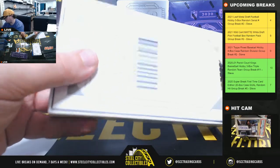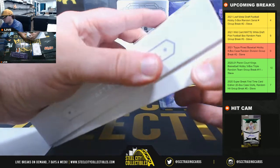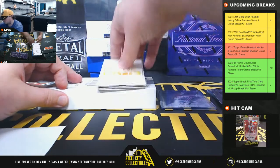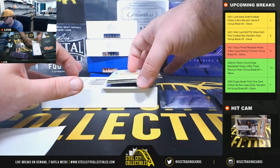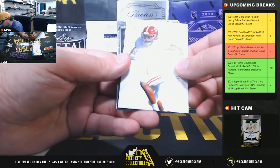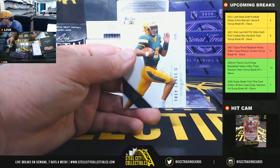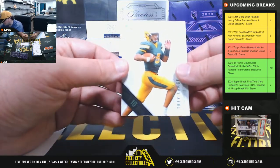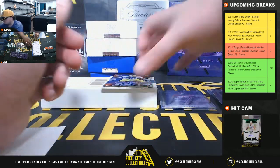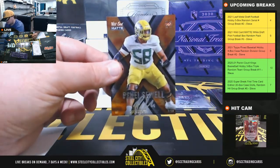Pack number 2. Jalen Waddell 132 of 349, Penei Sewell 24 of 40, and we have a 10-stripe, 8 of 30, Trey Lance. First autograph here, Penei Sewell, 7 of 50 — going to Michael.